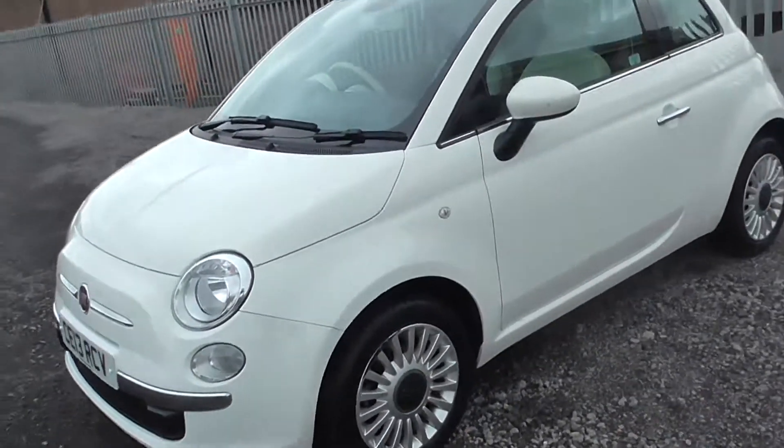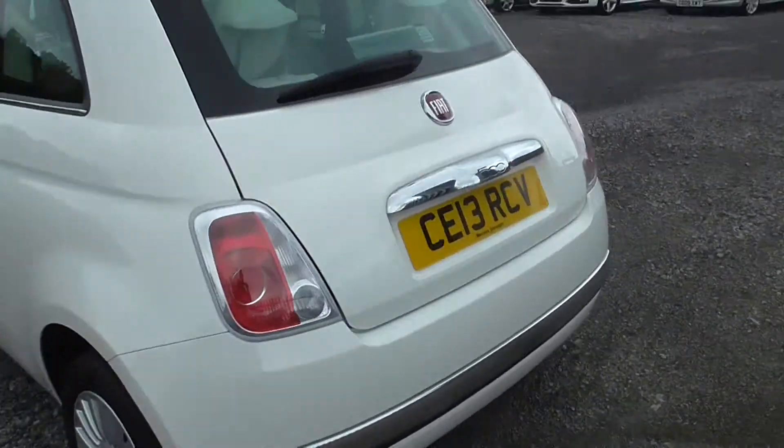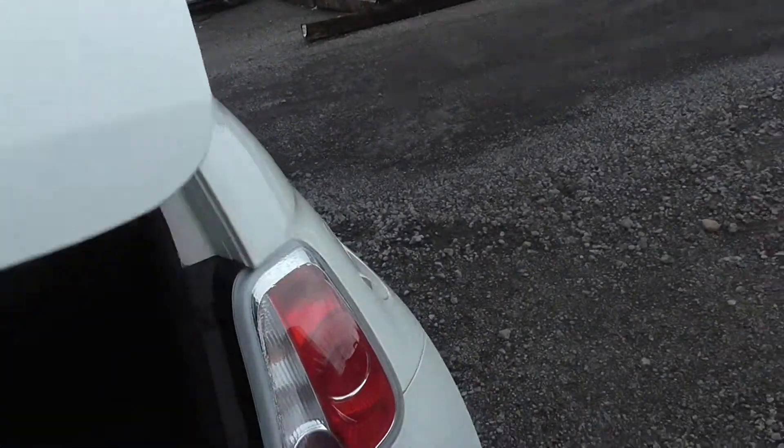As you can see, it has got nice 16-inch alloy wheels. Coming around the car, it has nice chrome door handles. Following my way around the car, it does have nice chrome trims around and a nice chrome exhaust.